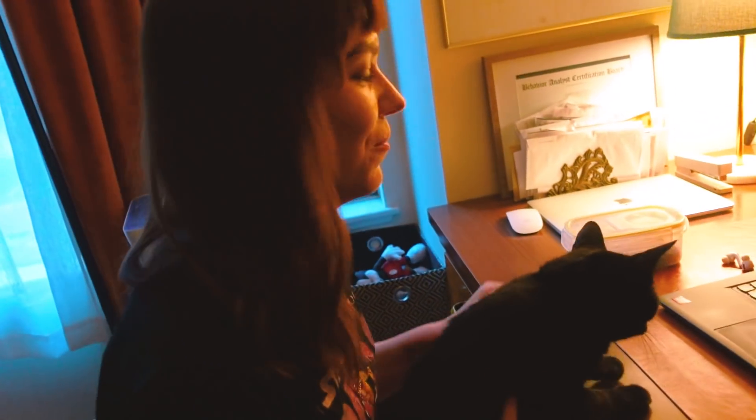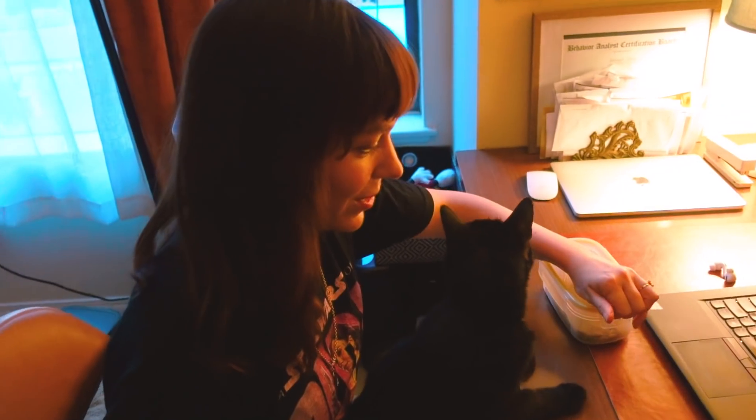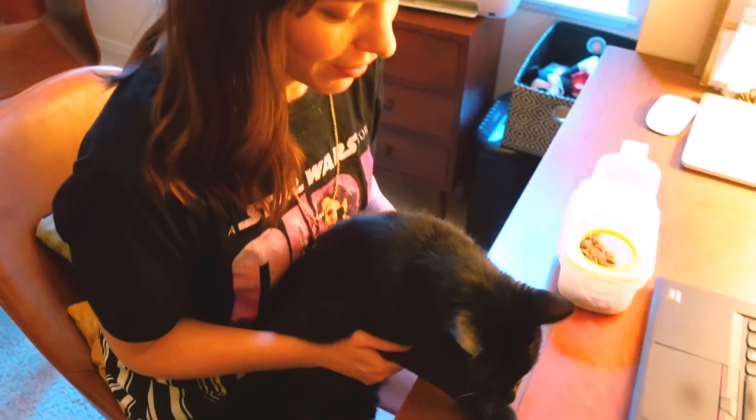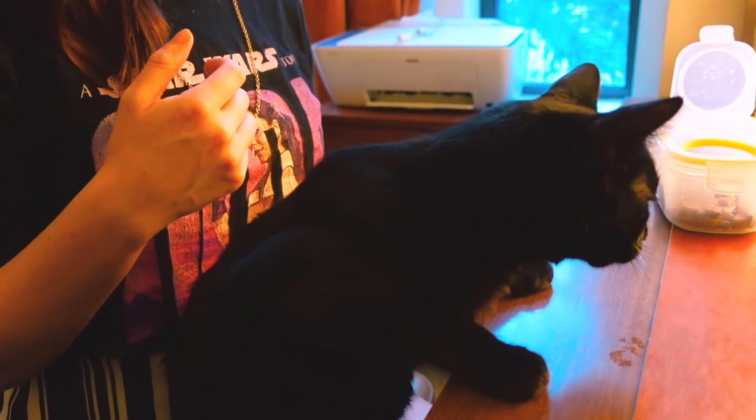Goober's been working with some of my clients doing telehealth services. I do it through a webcam, so I've been having him sit up here. They love Goober. He's been working on it — he needs a salary, he needs some benefits. Good job. I'm glad this new desk works for him.